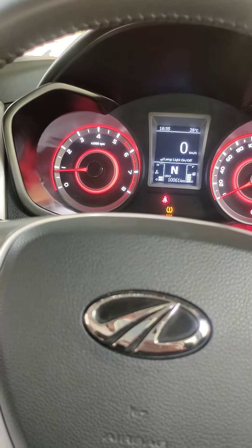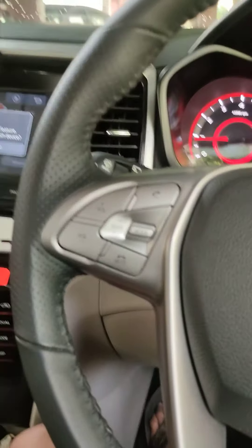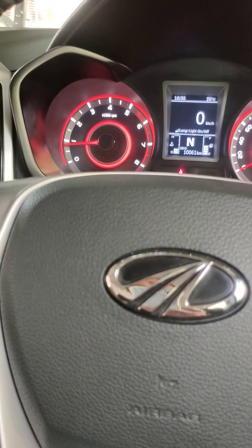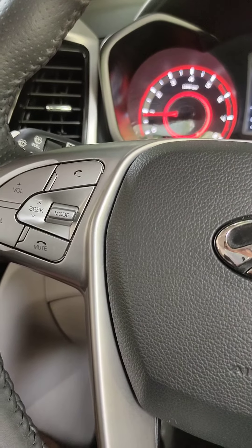EPS is an assistance system which is based on the sensor and what your speed is. In Mahindra, it is not like that. In Mahindra, you can press the button to decide if you need more or less power. If you press the button for more or less power, it will give power accordingly.